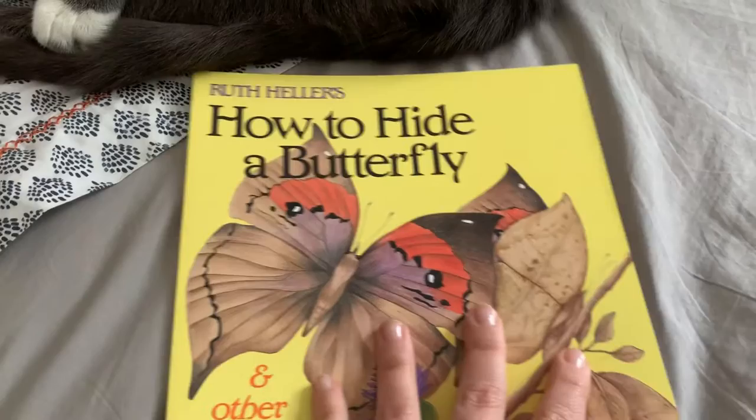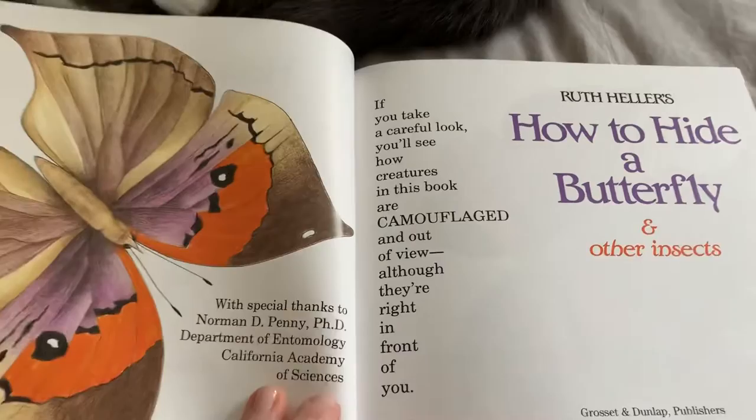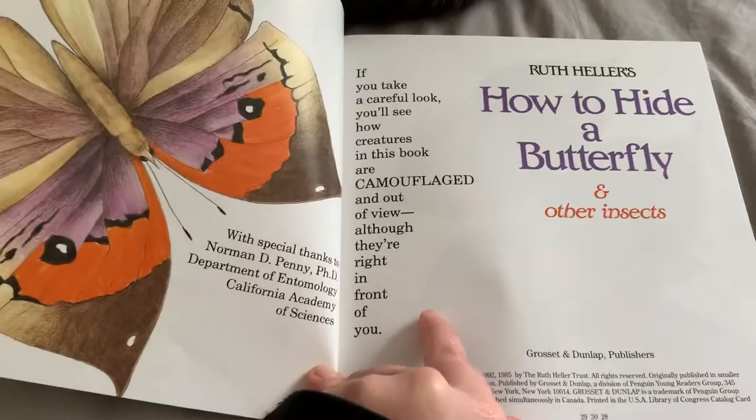Great! That'll help us to recognize the new things that we learn. How to Hide a Butterfly and Other Insects. If you take a careful look, you'll see how creatures in this book are camouflaged and out of view, although they're right in front of you.